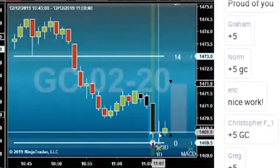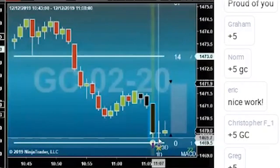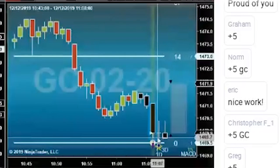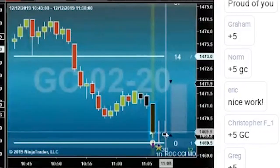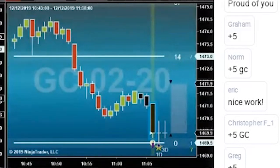Instead of getting filled at the open of this bar, we all got the opportunity to get filled down here, which is a better fill. So we all got in here and we're out of this trade before the open of the next bar — plus 5. Good job everybody.